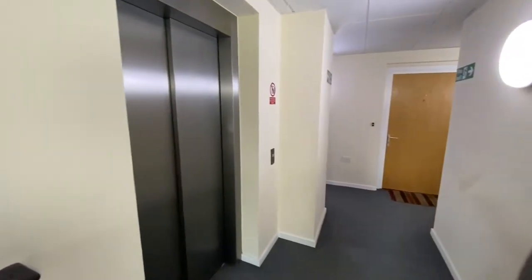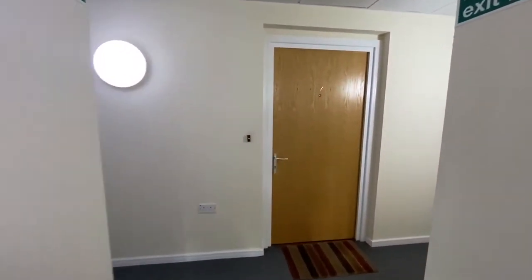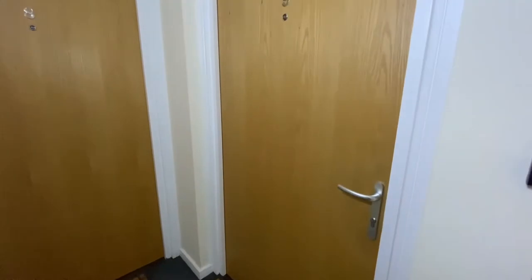So now we're on the first floor, just out of the lift there. And our flat is literally just round to the right — number nine. Let's go inside and have a look.